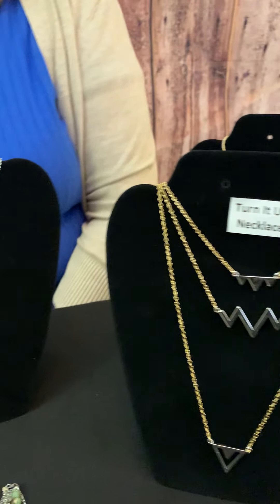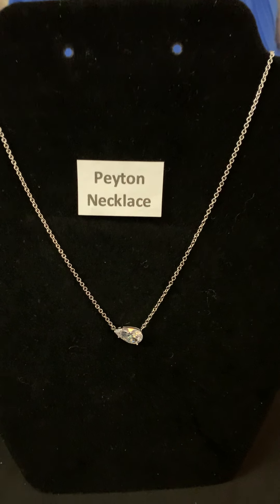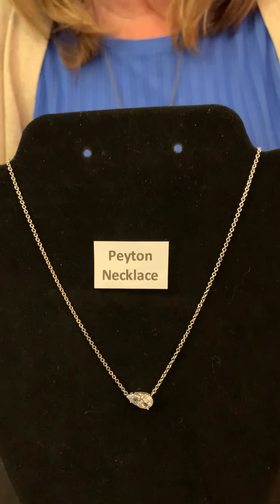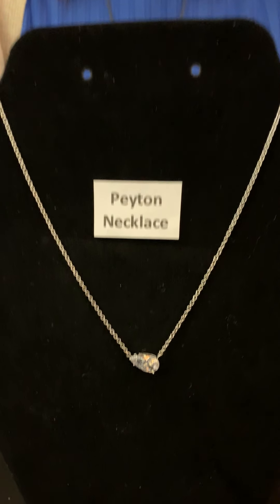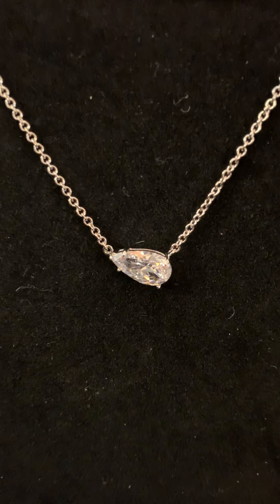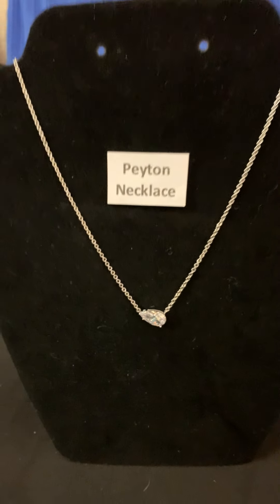Now let's look at the Peyton necklace. This is a shorter silver necklace. It has a teardrop pendant crystal and that is hanging at a side angle. Really pretty — you could obviously pair this with something else.